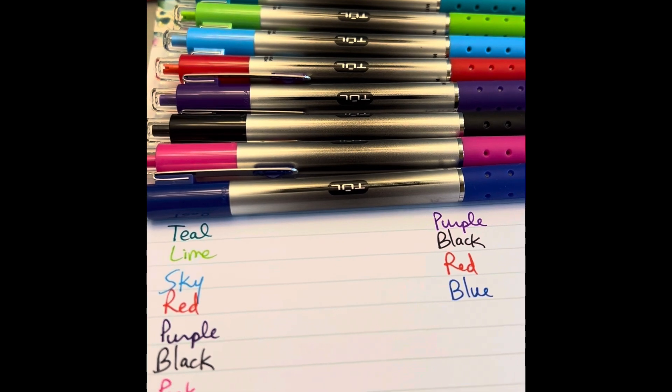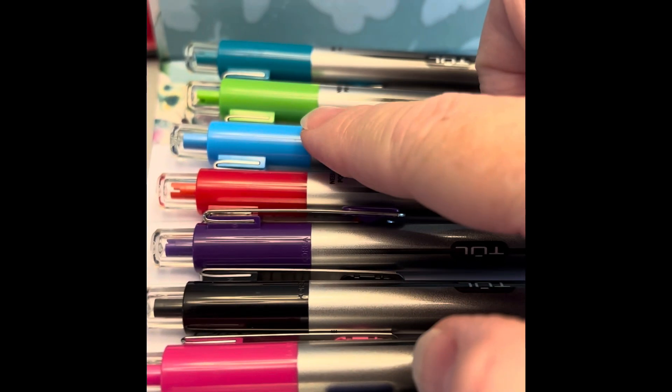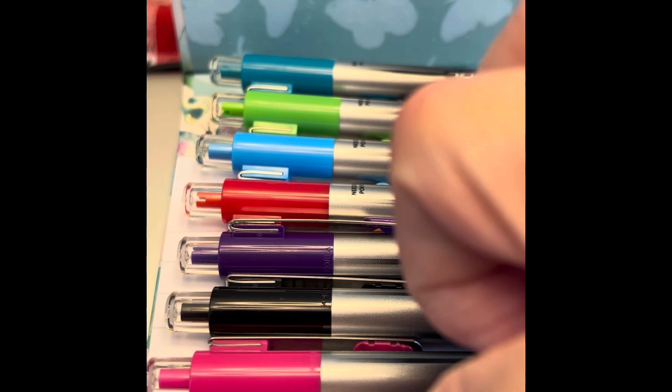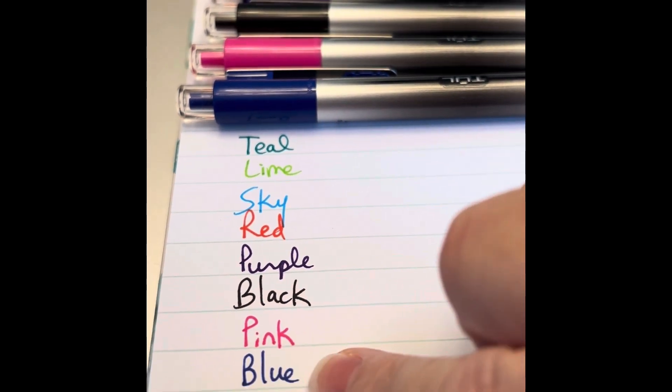Let's start by looking at the TUL pens. We have a teal, a lime, a sky blue, red, purple, black, pink, and regular blue. I'll show you these colors: teal, lime, sky blue, red, purple, black, pink, and blue.